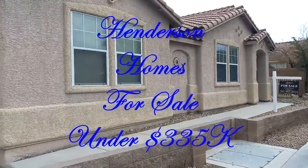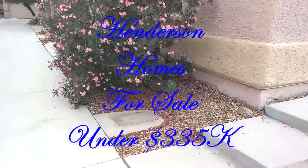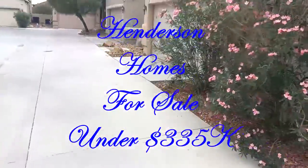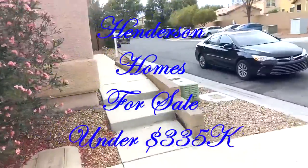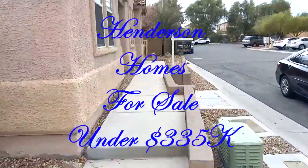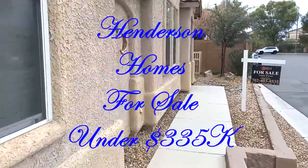Today we're taking a peek at a house here in the Henderson area, so you're like 15 minutes away from the Strip. You've got a two-car garage right here. It's a single-story family home. It's going for $335,000 and it's 1,300 square feet.